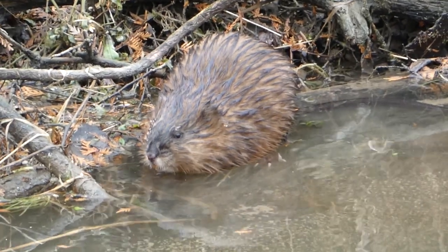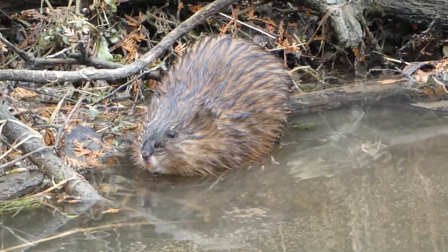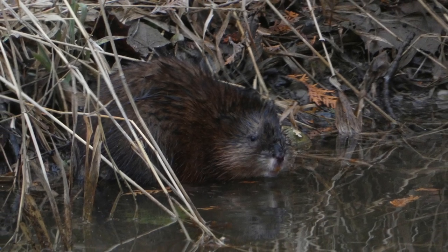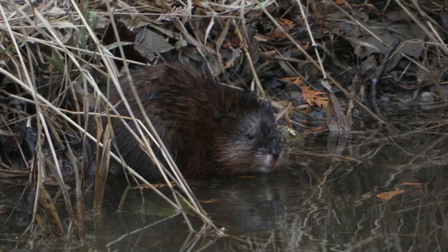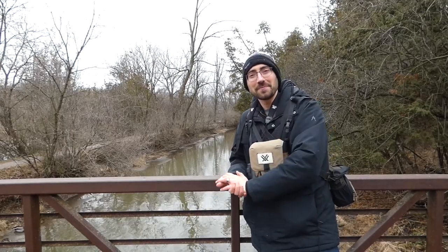So keep your eyes open anytime you're around a waterway, even in the wintertime. Looking under the ice if you can see through it at all, you might even see some creatures moving around, because our waterways here in Canada are still full of life even when they're covered in ice and snow. Thanks for spending a few minutes with us today. Remember to find joy and wonder wherever you are today. We'll see you next time.